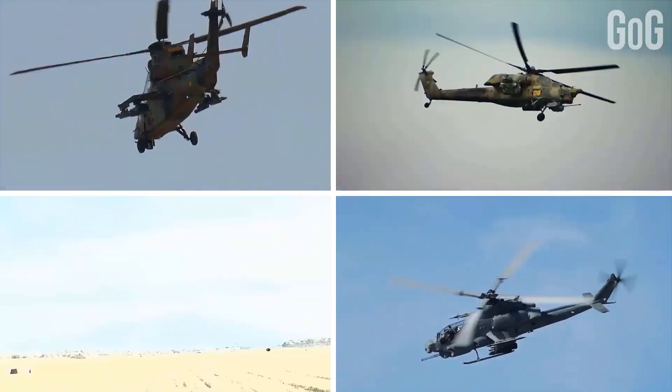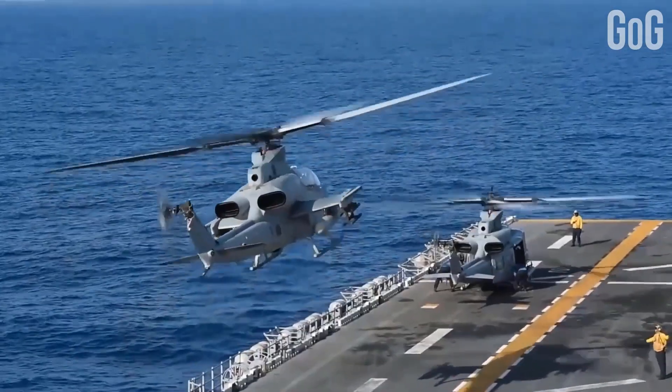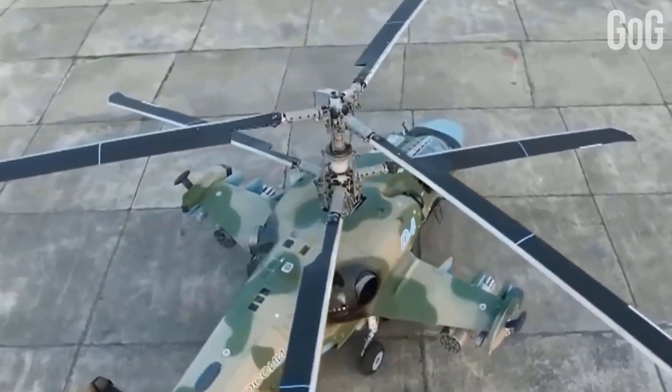In this video, we are going to see the world's top most powerful military helicopters. Stay till the end of the video to get to know about each of them.